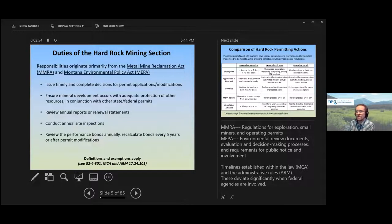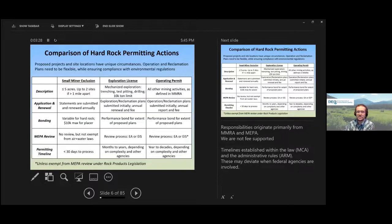Our responsibilities come from the Metal Mine Reclamation Act. We issue decisions about permit applications and modifications to existing permits, and make sure minerals are developed with protection for other resources. We review annual reports and renewals, conduct annual site inspections, and hold a performance bond — a financial assurance that money is posted with the state to guarantee reclamation activities are done in case the mine operator doesn't do it.